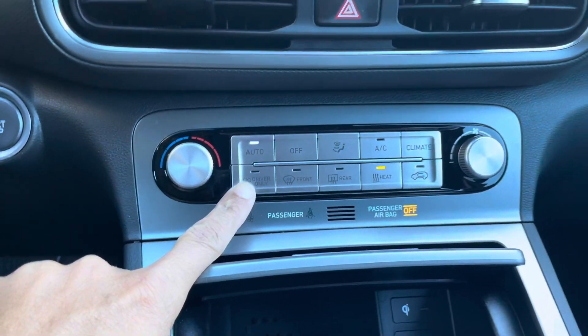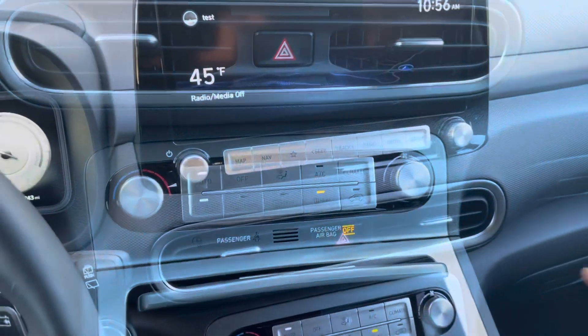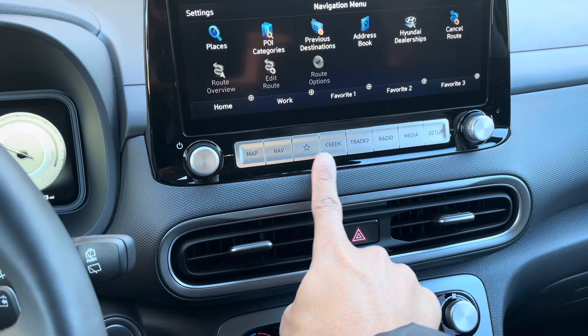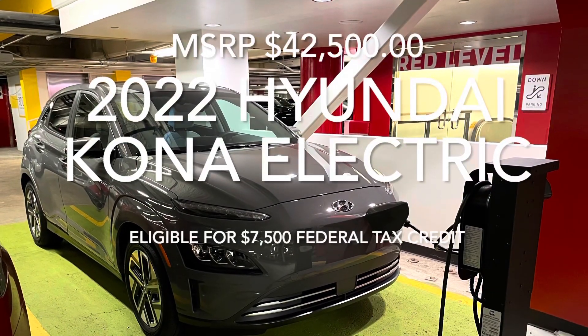And again, I can't say enough about this — we love the redundancies of the infotainment system and heating and AC. You've got knobs, buttons, switches. It's like any other car. The only way you know you're driving an electric vehicle is you don't have to stop at the gas station.